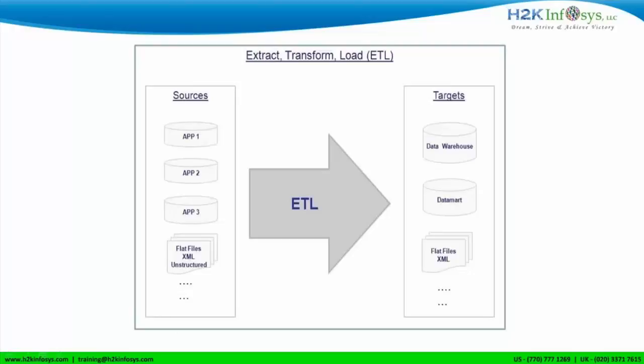ETL is a process — what you have to understand is ETL is not a tool. There are tools available in the market that implement this process, and those tools are called ETL tools. One of such tools is Informatica. You also have SSIS, Data Stage, Abinitio, and quite a few others. What all these tools do fundamentally is implement the ETL process. You could even write PL/SQL code or Java code to implement ETL, but these tools are robust, easy to implement, and proven over time.